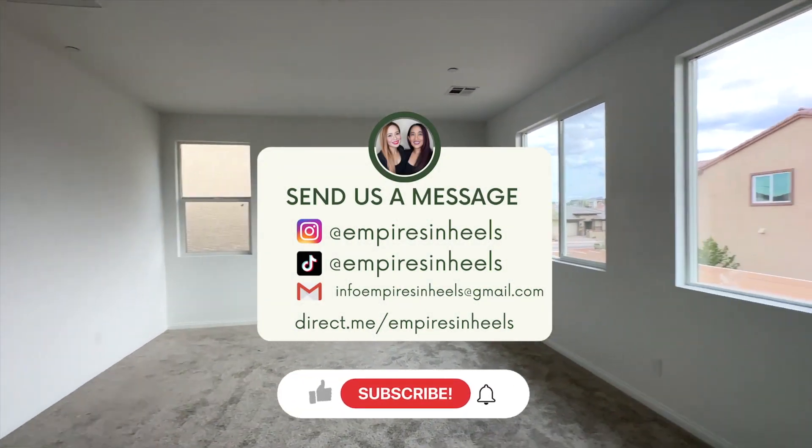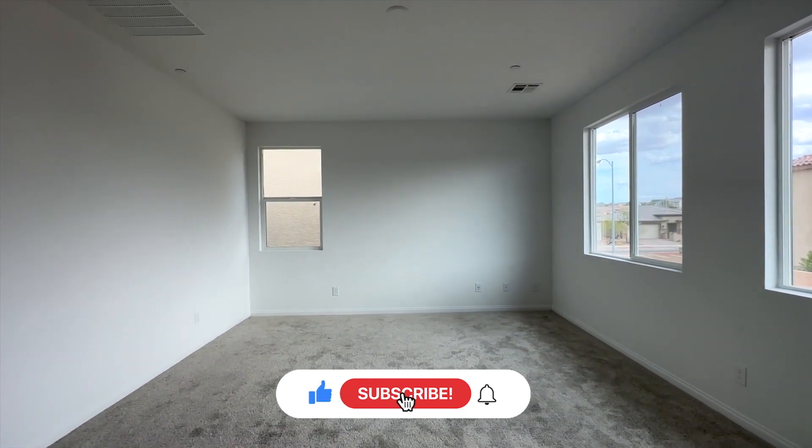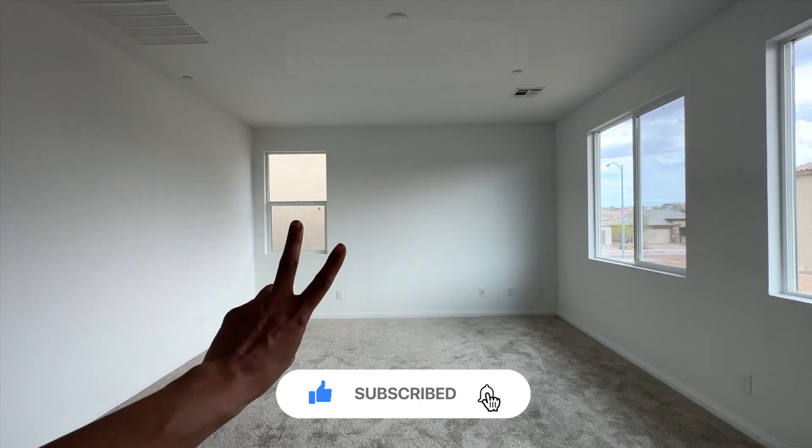Alright guys, I hope you enjoyed this home tour. Thank you for watching with us and we'll see you on the next home tour. Hit that like button, subscribe, and comment. Bye!